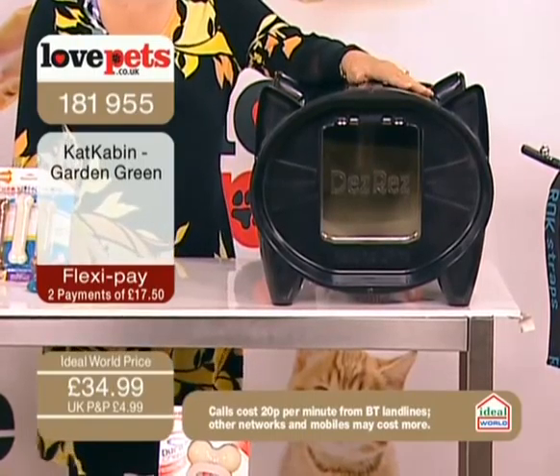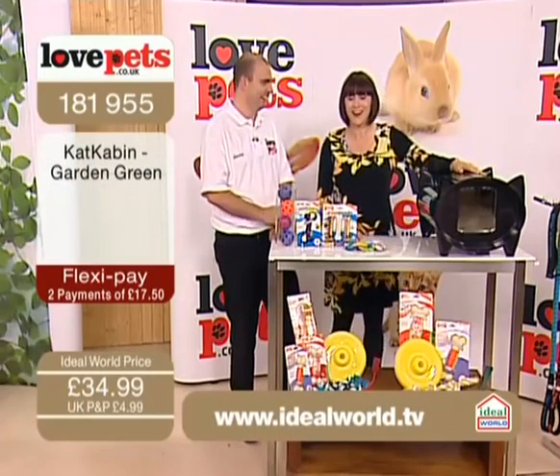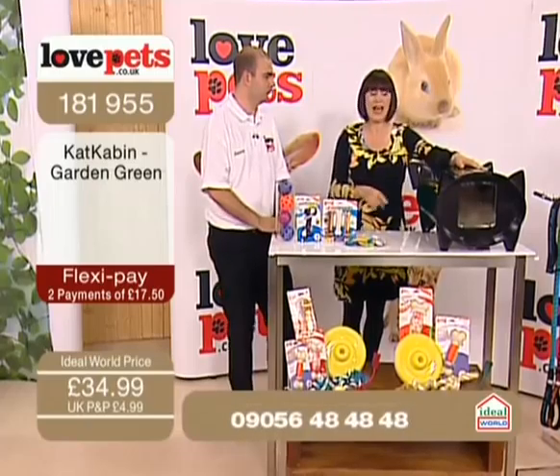One nine seven nine two — I just need to give you the details of the cat cabin because it's going a little bit crazy. I'm not surprised. I bet you didn't even realize that something like this existed. It's going absolutely crazy — it is the perfect gift for your cat.